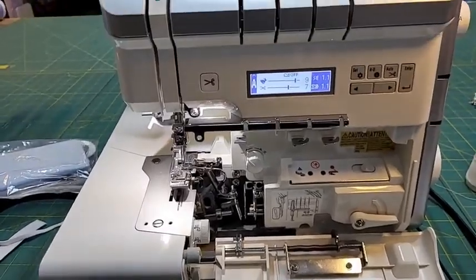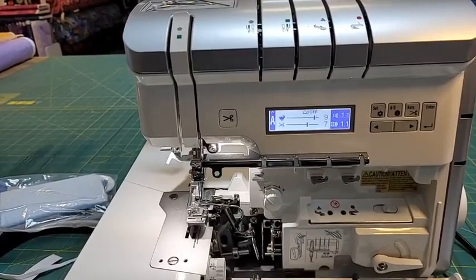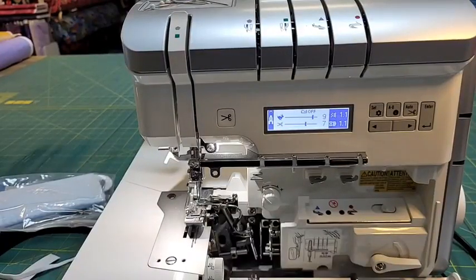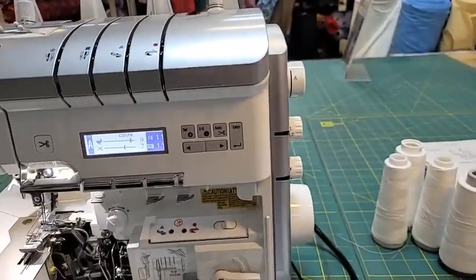This is the first serger in the Juki line that is completely fully automatic tension - there are no tension knobs on the machine. All you have to do is take your machine and I'll show you these knobs on the side.